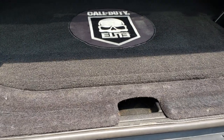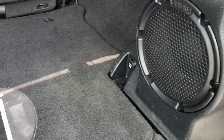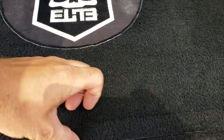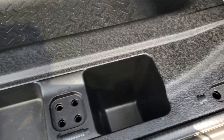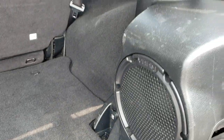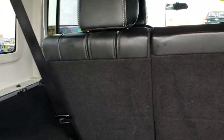You get the Call of Duty back floor mat and also the factory subwoofer. There's a storage container underneath, and this area is where you would put your roof bolts or door hinge bolts. Underneath there are the jack tools as well. Very clean inside here, and those seats do fold down for extra storage.